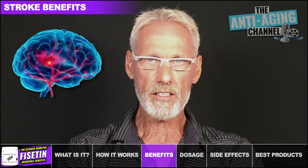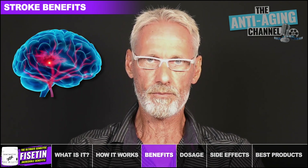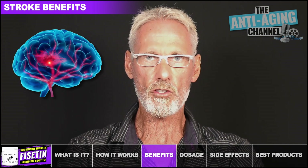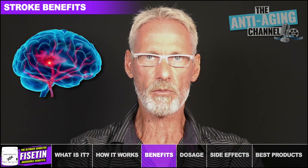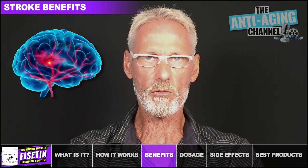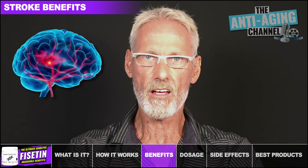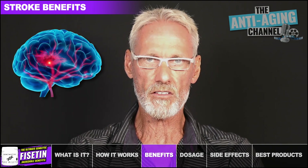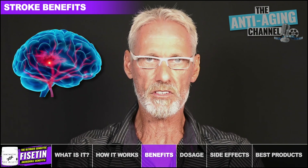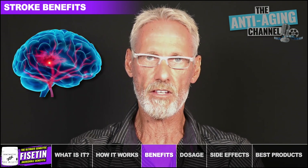Strokes generally occur without warning and can cause permanent loss of brain function. Effective treatment involves removing or dissolving the offending blood clot blocking blood flow to the brain, with the best chance of success when treatment is given within three hours of the first symptoms appearing. Amazingly, Fisetin can extend this effective treatment window by a further two hours, thereby increasing the number of patients benefiting from brain-saving therapy.